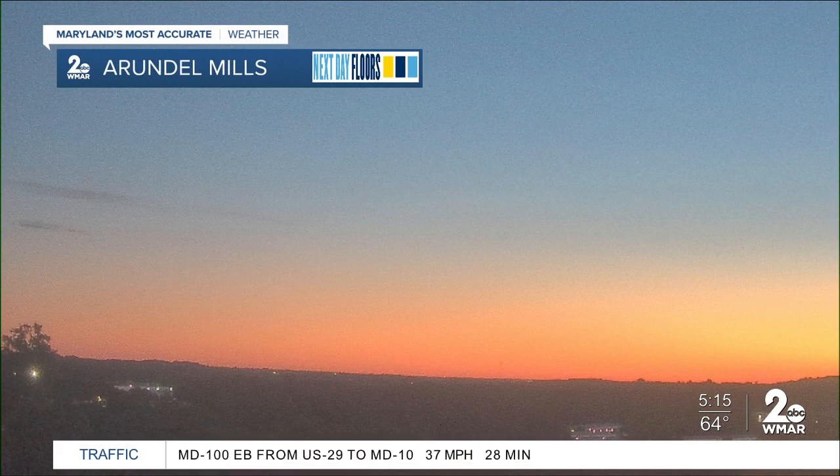Do you have a picture for us? Yes, I do. If we can pop it up. Wow. Just cue the circle of life from the Lion King. It's a good one. It is absolutely stunning.